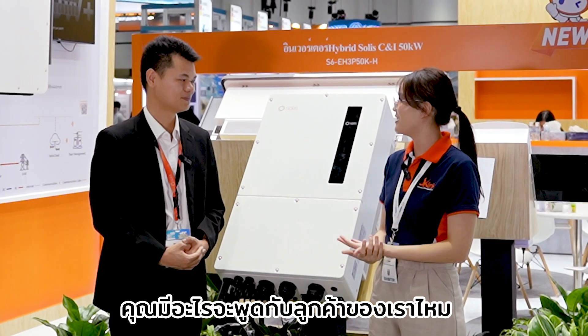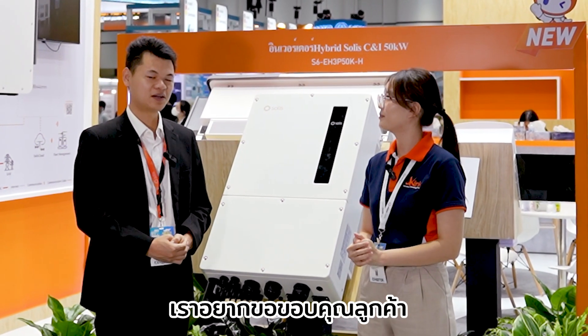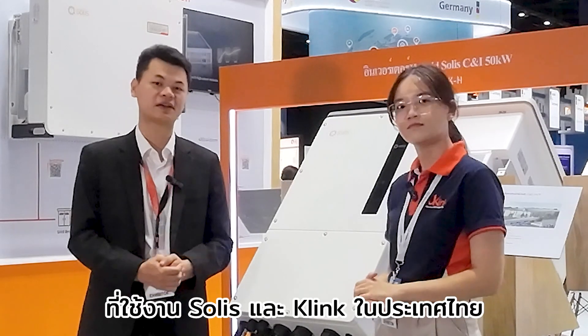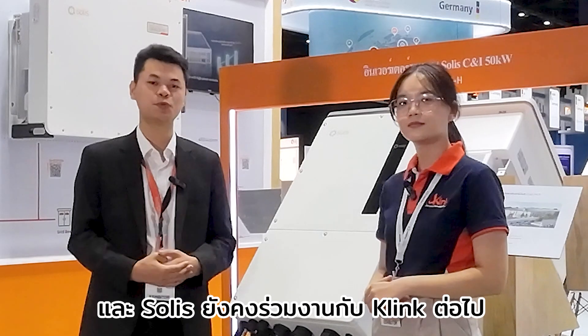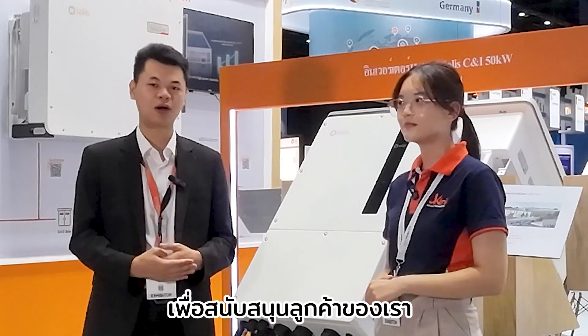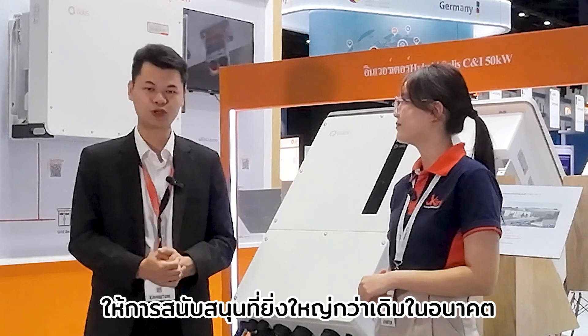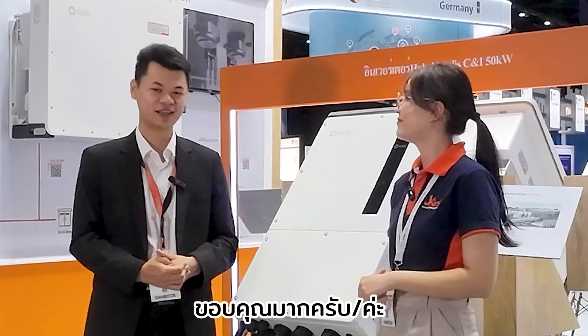Do you have anything to say to our customers? We are thankful that customers use Solis and cooperate with K-Link in the Thailand market. Solis will continue together with K-Link to support our customers and give the biggest support in the future, whether in service or technical support.